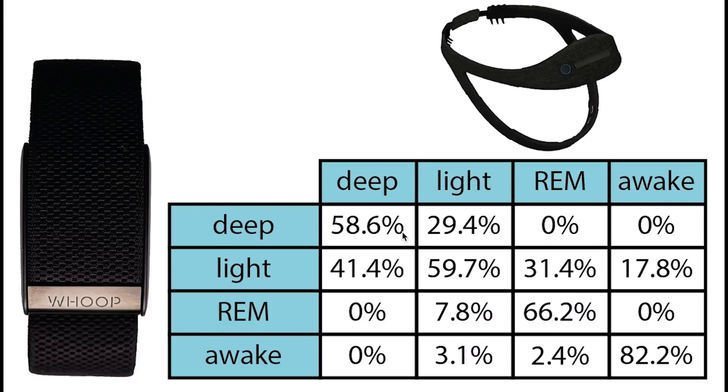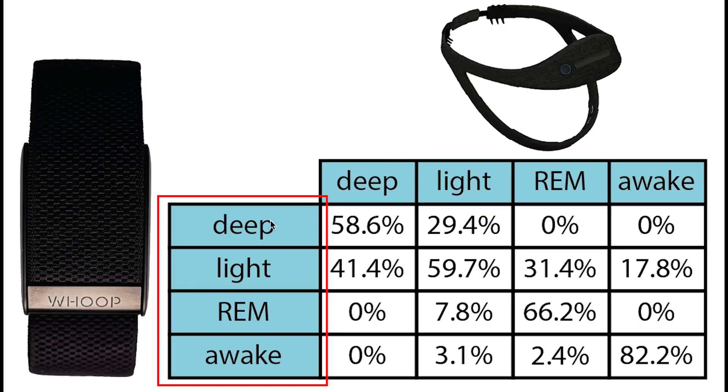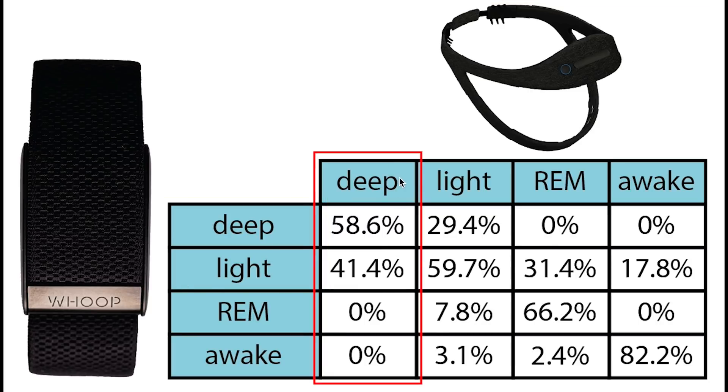Let's start by checking if the Whoop Strap 4.0 predicts the correct sleep stages at the right time, and that is what is displayed here. On top we have the sleep stages according to the EEG device and on the left the sleep stages according to the Whoop Strap 4.0. Each column sums to 100%, meaning we can see if the Whoop Strap 4.0 predicted the correct sleep stages at the right time. I'll highlight all the stages that are correctly predicted in green as I'm explaining the results.